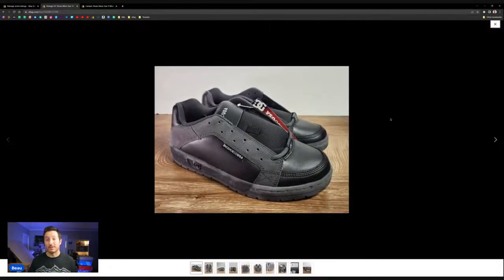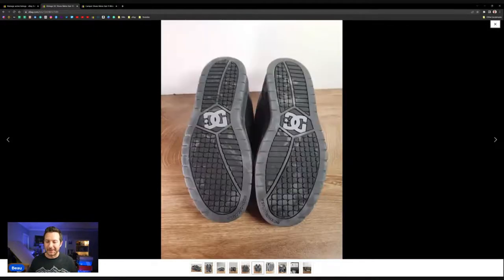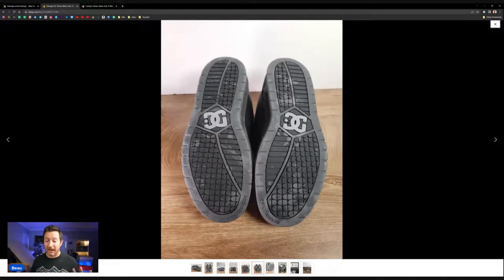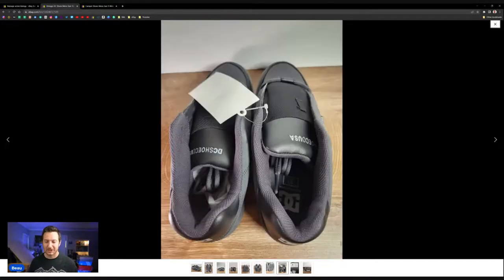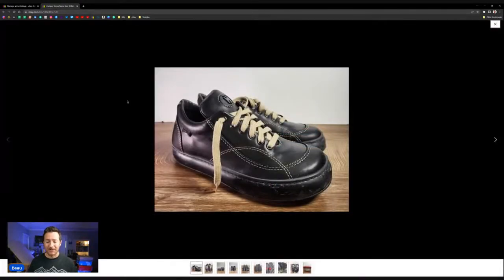Some shoes show fading on the soles from sitting so long — it comes off like dust or a weird film. I put it clearly in the description: these are like new, never worn, but they sat in a storage unit for a long time. I disclose any cosmetic issues so buyers aren't surprised, which protects me against negative feedback or a false 'item not as described' claim.